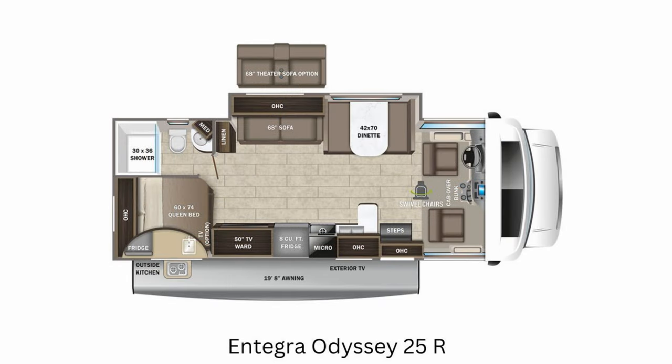Next up is the 25R. The 25R is 28 feet long. It allows you to have both a sofa and a dinette and still gives you that theater seating option, and they also add in an outside kitchen.